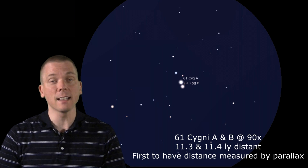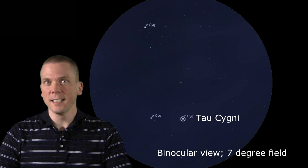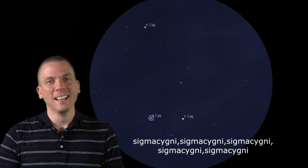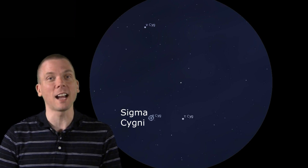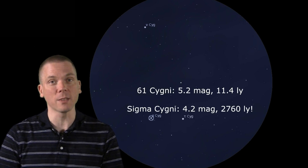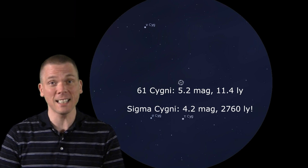In the same field as 61 are Tau Cygni and the difficult-to-say-five-times-fast Sigma Cygni. Sigma is another powerhouse of a star — 43 times the size of our Sun, at over 2,000 light-years away, and a likely supernova candidate as well, though probably not anytime soon. Consider the slight single magnitude difference in brightness between 61 and Sigma, but the huge difference in distance between the two.